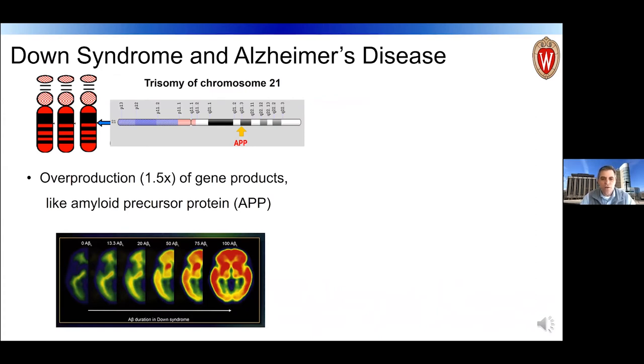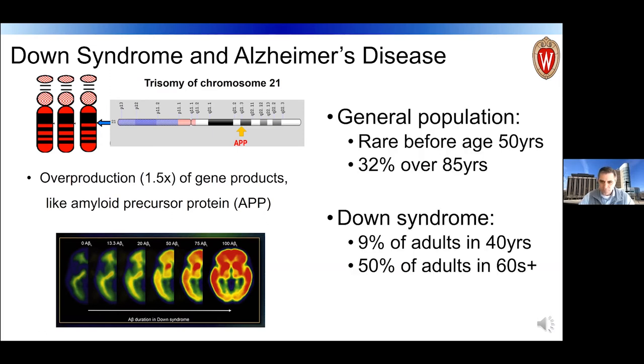On chromosome 21 is the gene that produces one of the proteins implicated in Alzheimer's disease. This particular protein can become misfolded, accumulate, and form plaques over a fairly extended period of time in the brain — illustrated in the PET image shown, where you can see the buildup over time. There is a higher prevalence of this in Down syndrome, as observed in our work.